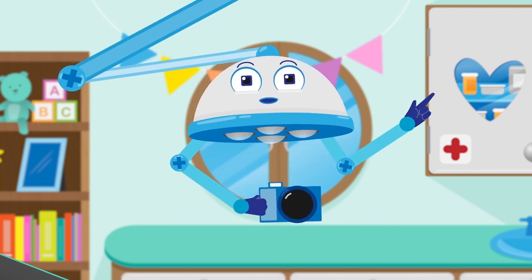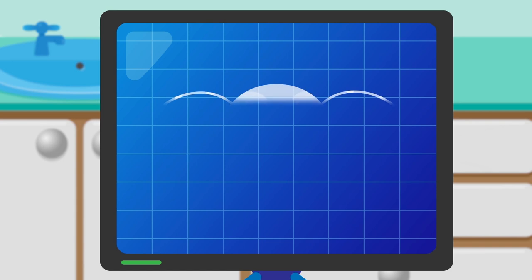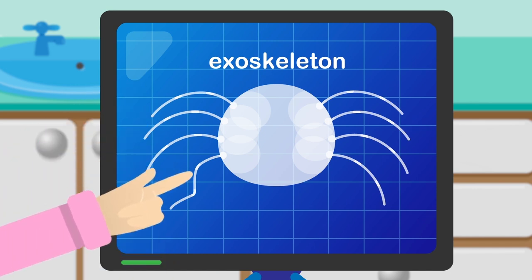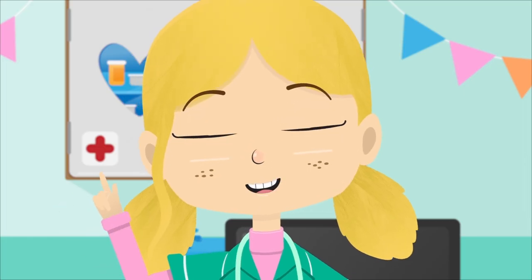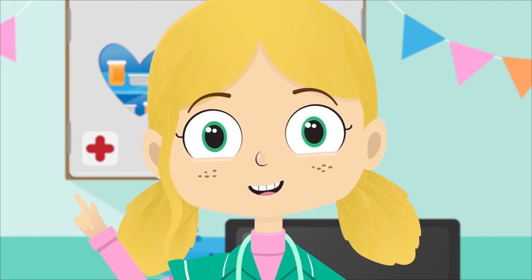One x-ray coming right up. Spiders don't have bones like you and me. They are arthropods, which means their skeleton is on the outside. This is called an exoskeleton. If you look, you can clearly see that poor Jake has broken one of his legs. I think we need to put that leg in a cast, which will give it the support it needs whilst it heals.